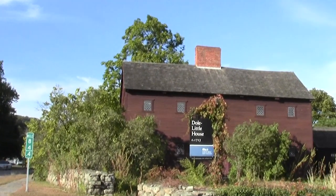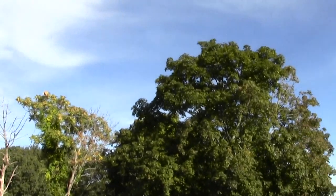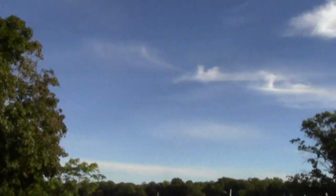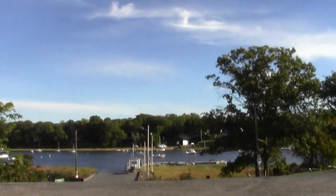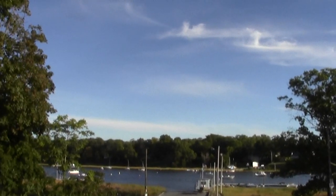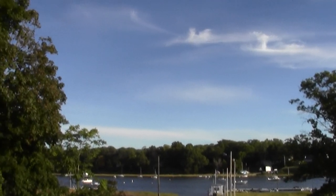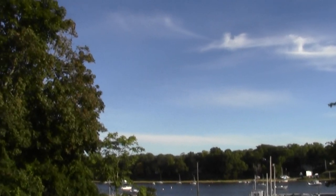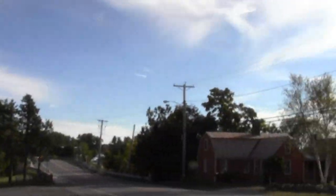Here's a classic saltbox from yet another little circa-1715 house. Looks like the tide's going out — all of the moored boats are facing in the direction of water moving out. So we may have been at the peak of tide up there in the marsh. We're about to cross the Parker River.